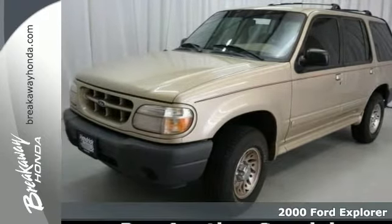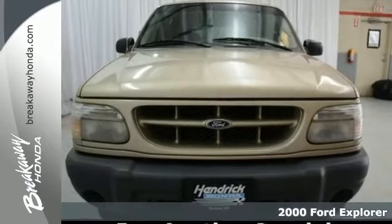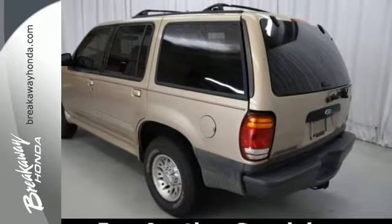You're going to love this 2000 Ford Explorer. This is a pre-auction car that has failed to meet our retail used car inspection. No warranty is expressed or implied.